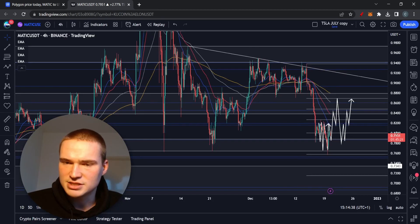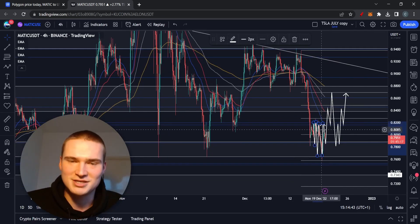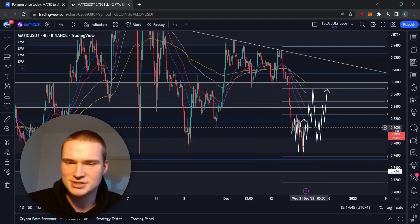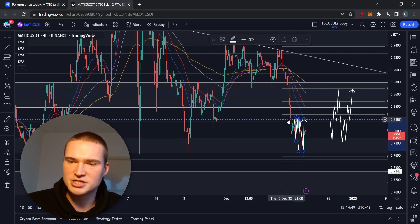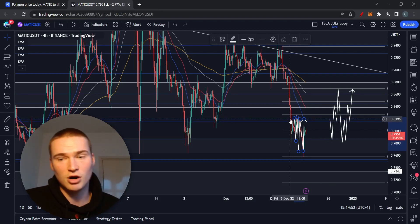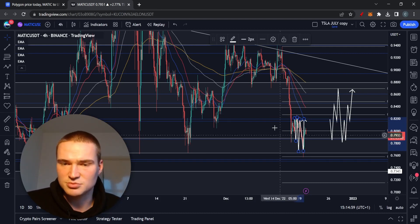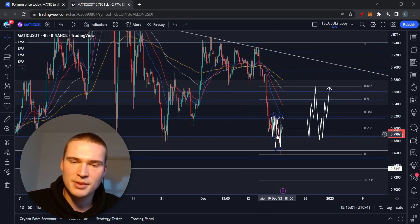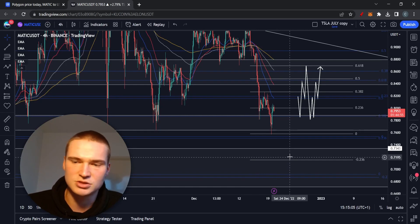Looking at MATIC, my last analysis suggested we would see an initial consolidation between 82 cents — which is a strong resistance and still our main resistance — and 76 cents as a support. I thought that consolidation would play out, and then I'd come back with another analysis.